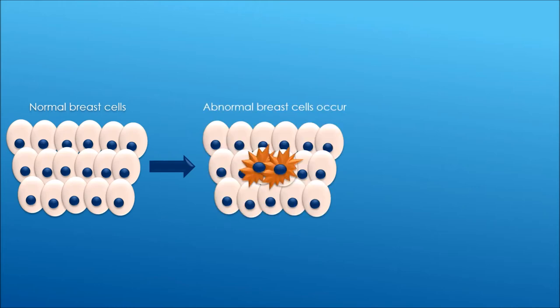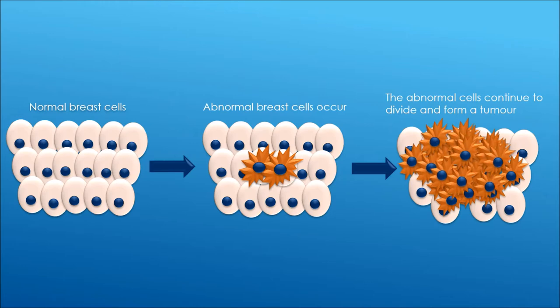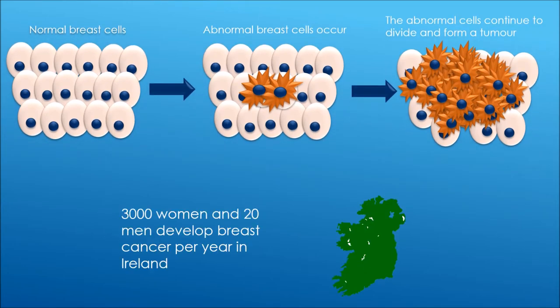Breast cancer occurs when the cells in the breast grow abnormally. These cells continue to grow and divide and form a tumour. 3,000 women and 20 men develop breast cancer every year in Ireland.